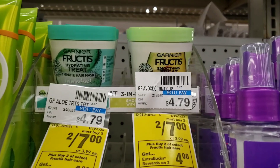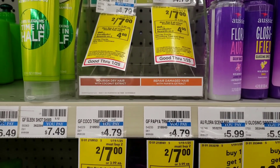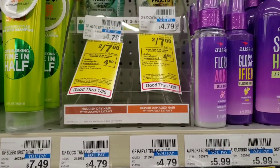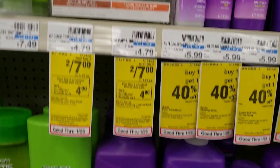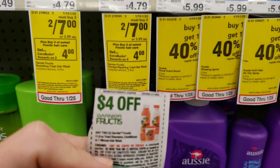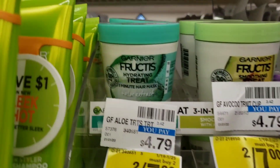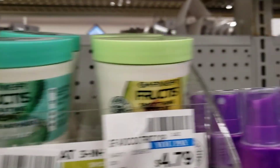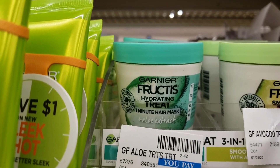The first thing we're going to be getting today are two of the Garnier Fructis hair masks. They are on sale two for seven, and when you buy two, you get four dollars back in extra care bucks. I'm going to be using one of these manufacturer coupons, and from what I've seen it only works on this bottle with aloe — it does not work on that one. So I'm going to get two of the ones with aloe.